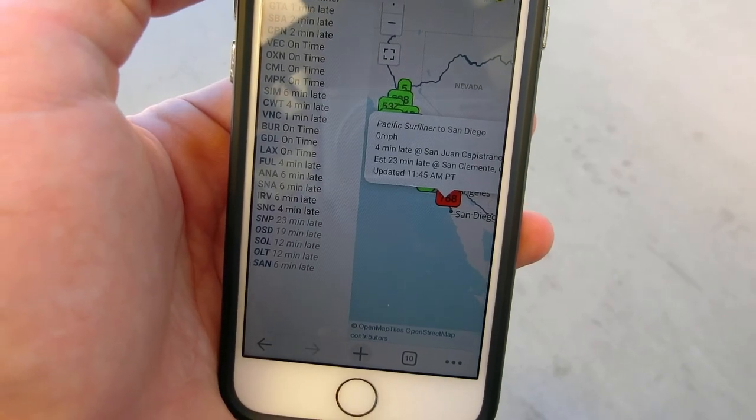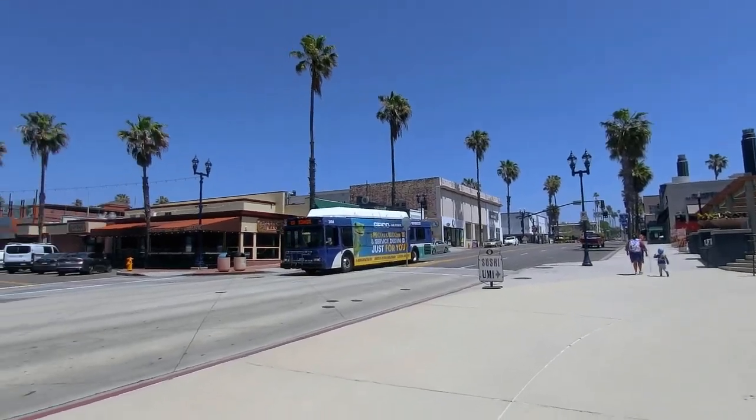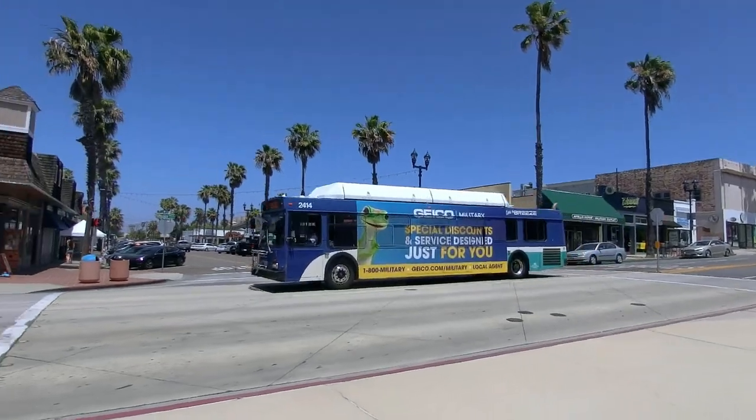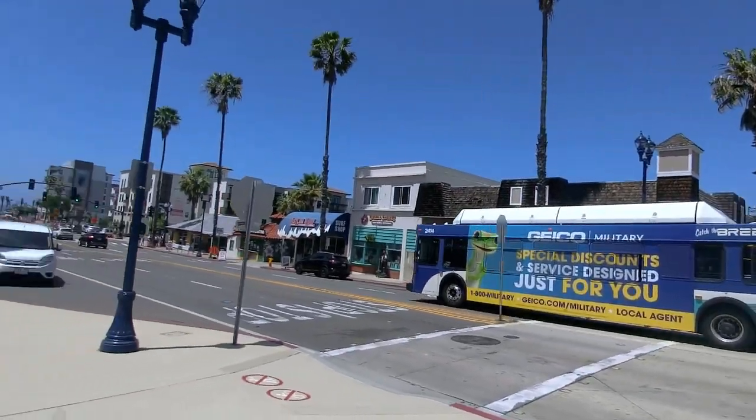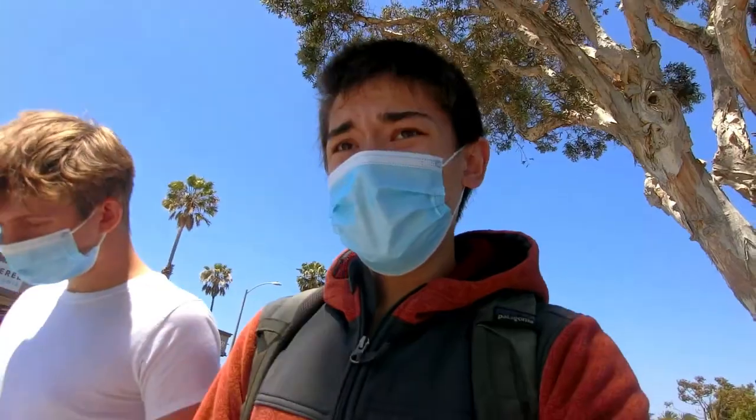In celebration of the momentous indefinite delay, Jack and I have decided to get lunch. It's a bus! Look Mom, I'm at the North County Transit District administrative offices. Alright, lunch eaten. It's been about an hour and 20 minutes and we're still waiting on that train.